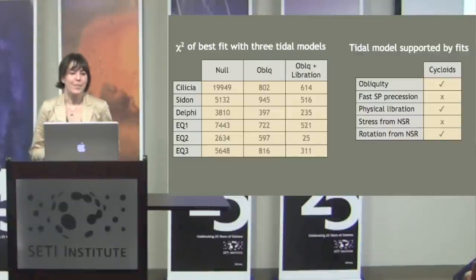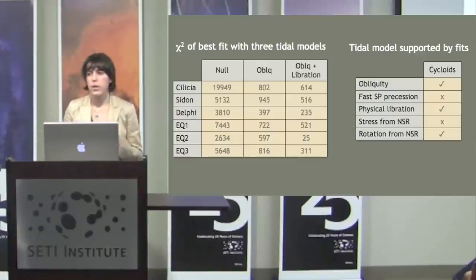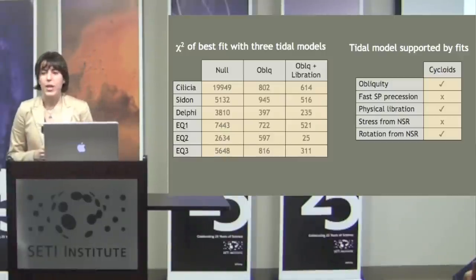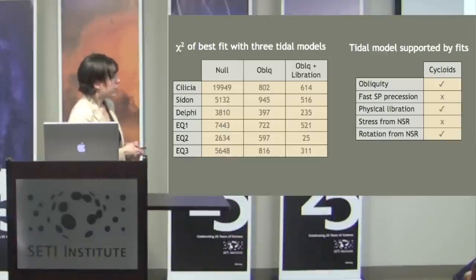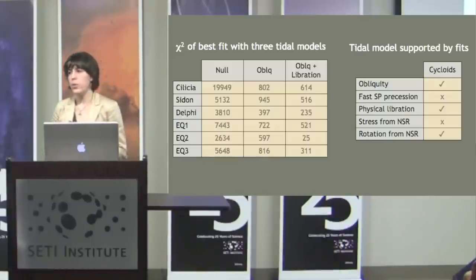In terms of numbers: chi-squared of the best fit goes down by about an order of magnitude from the eccentricity-only model to the obliquity model, and in some cases another order of magnitude when adding libration. Using statistical methodology, we find that cycloids support a model with obliquity, a model with obliquity and physical libration, and rotation from non-synchronous rotation. However, our fits do not support fast precession and do not support stress from non-synchronous rotation.